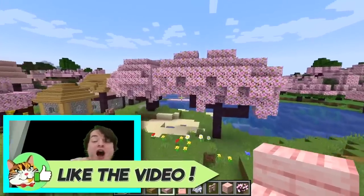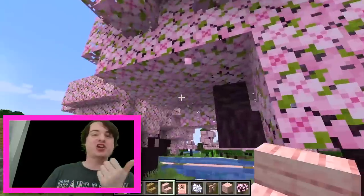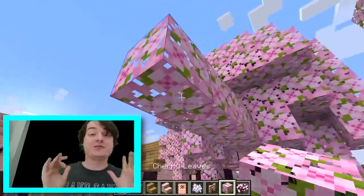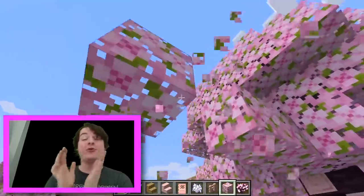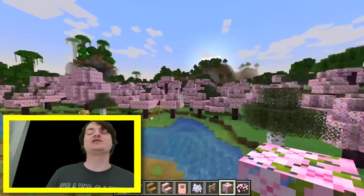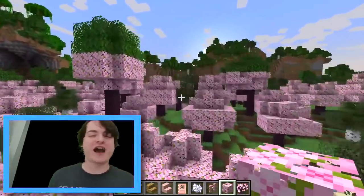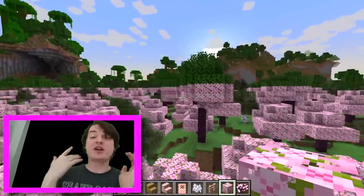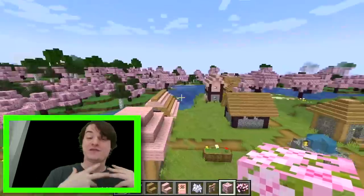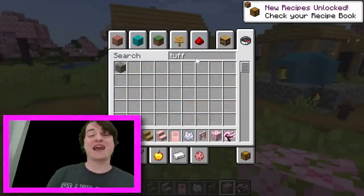I'm really excited to see where archaeology goes as a system. The cherry grove is a biome they could make even better — it's fun enough by itself. The archaeology system is the one they've specifically said has more coming, and we just don't know precisely what. There are a lot of big questions around parity, and around the sniffer and its plants and flowers. I'll let you know as soon as I find out — even if I'm in a very weird canyon at the time.